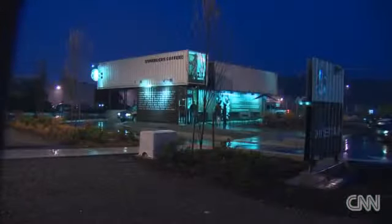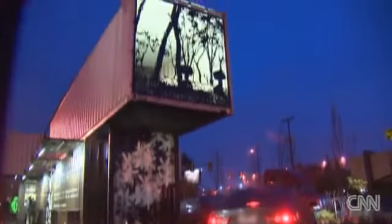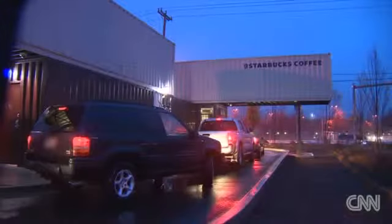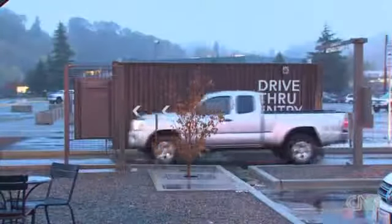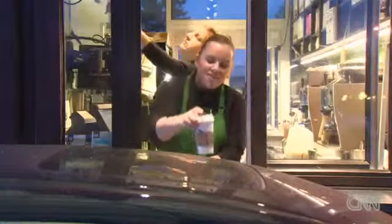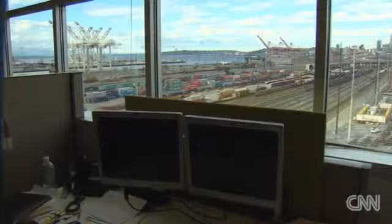It's an early rainy morning in Seattle and along this busy road a familiar sign beckons sleepy drivers in. But this Starbucks is different — instead of plush couches and a coffeehouse atmosphere, there are industrial materials flanked with drive-through and walk-up windows. It's an idea that all started with architect Anthony Perez just looking out his window.